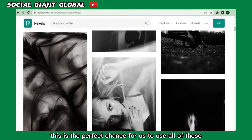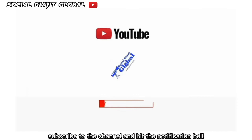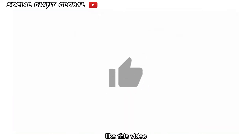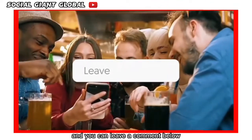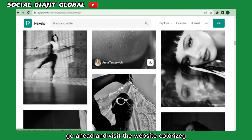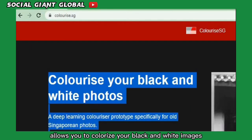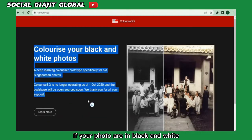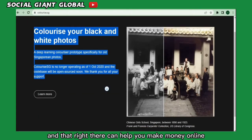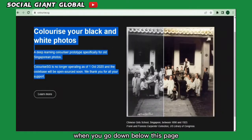This is the perfect chance to use all of these black and white images to earn money online. Go ahead and visit the website colorize.sg — this website allows you to colorize your black and white images. So if your photos are in black and white, you can use this free website to convert them into colored images, and that can help you make money online.